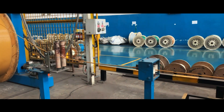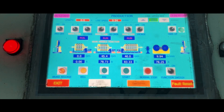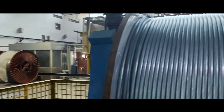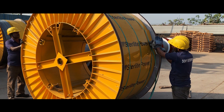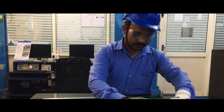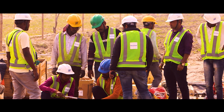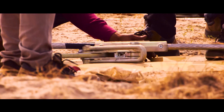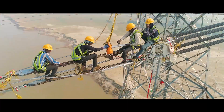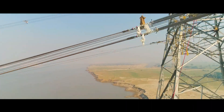Sterlite Power went back to the drawing board to customize a solution. The result was a composite core ultra-low sag conductor, given the name ACCC Ganga. Even the hardware accessories and tools were specially designed for this project. The project team's ingenuity was tested: crimps were tested on site, deadending was done on the towers, and tandem rollers and pulley arrangements were made to distribute loads.